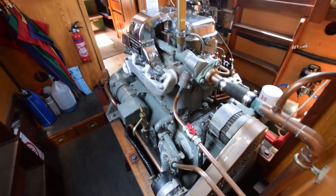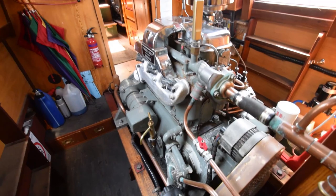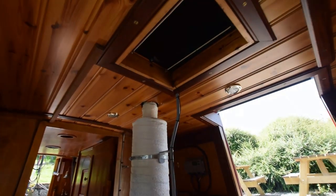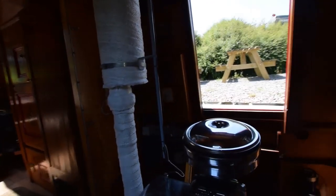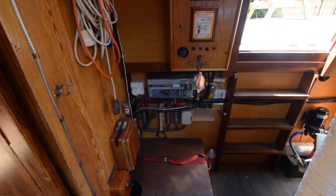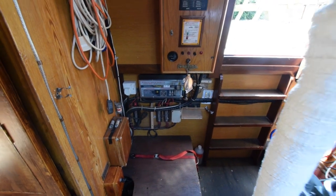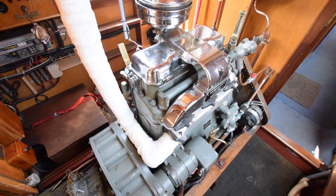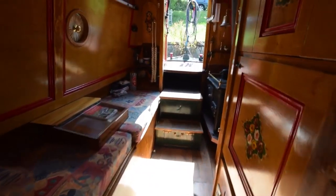Into the engine room — here's the Gardner 3LW. Beautiful engine, sounds lovely, starts on the button. Serviced very recently, 85 hours ago in November 2018. Batteries are on the top left. There is an inverter on board — an 1800-watt inverter.